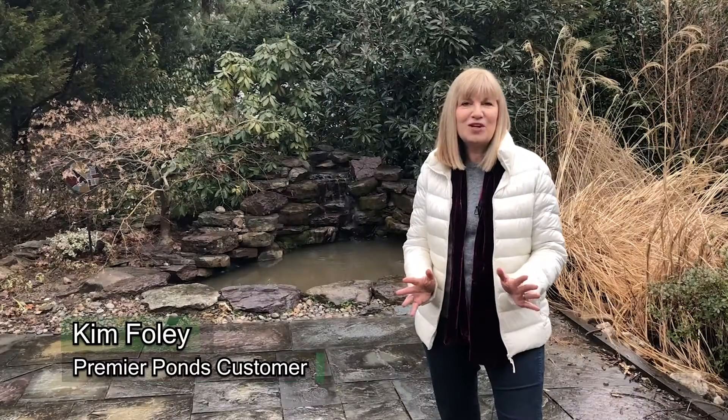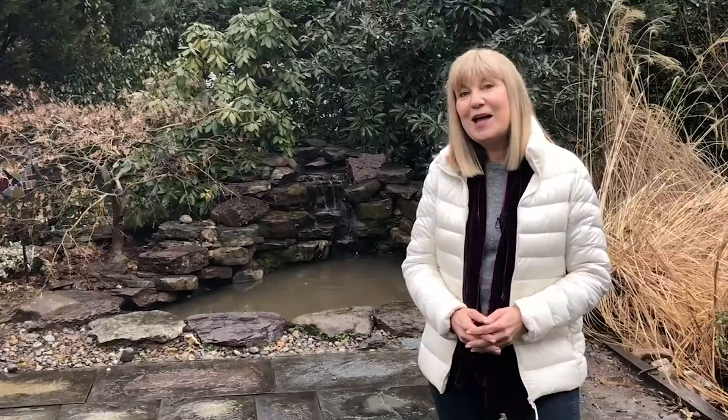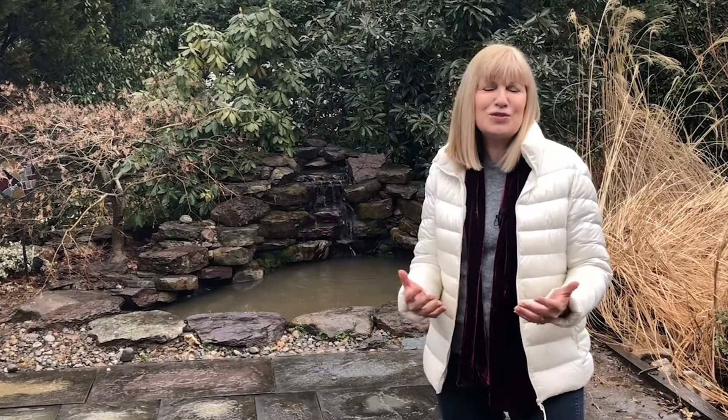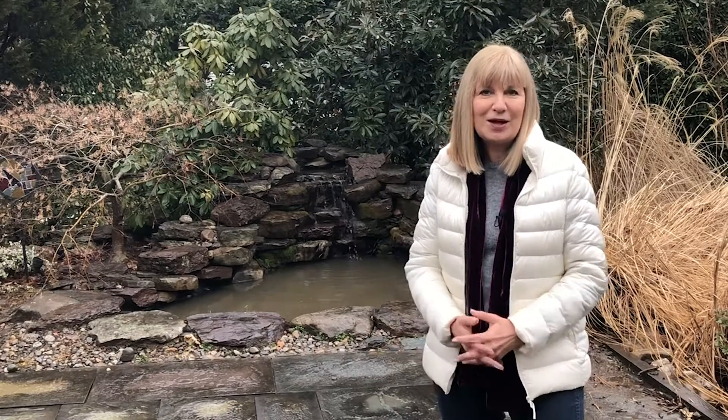Can't say enough about the specialism of this group. They know what they're doing — you don't have to think twice about telling them anything. They know far more than you. I am getting excited about spring coming where we can eat outside and enjoy the asset that this pond is to our home and our patio. We'll see you next time in the next video.